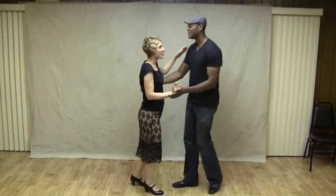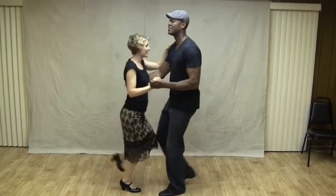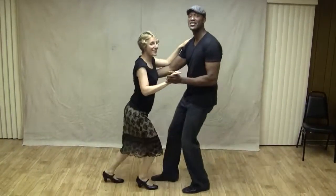We also built in our face-to-face Charleston with an elbow catch variation after all of our turns. Step. Step. Step. Step. Touch. Step. Touch. Step.